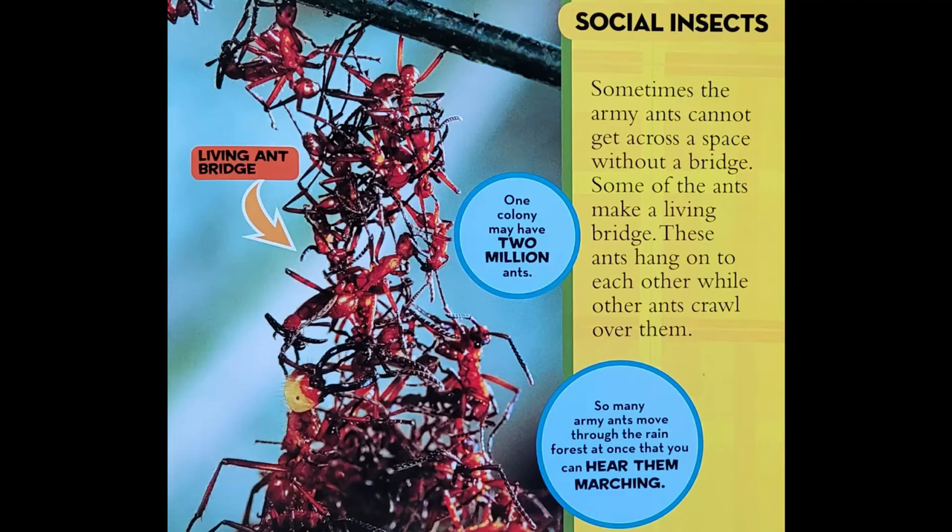Sometimes the army ants cannot get across a space without a bridge. Some of the ants make a living bridge. These ants hang onto each other while other ants crawl over them. One colony may have 2 million ants. So many army ants move through the rainforest at once that you can hear them marching.